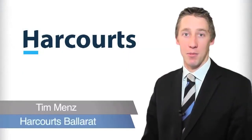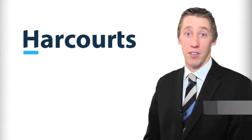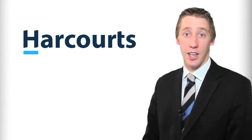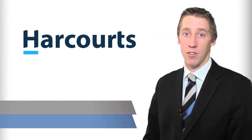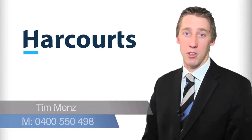Hi, I'm Tim Menz from Harcourts Ballarat. Thank you for taking the time to view this property video. If you'd like further information on this property or any other property we have listed, please don't hesitate to contact me on 0400 550 498. I look forward to hearing from you soon.